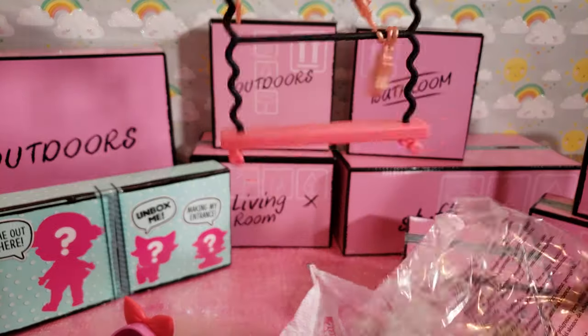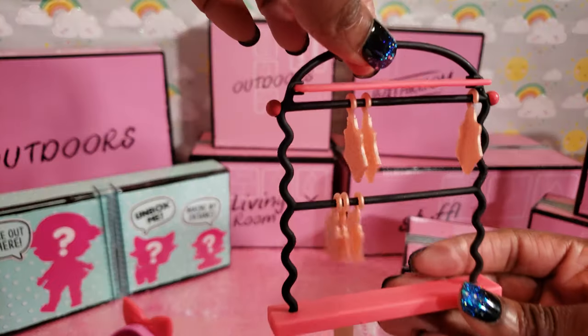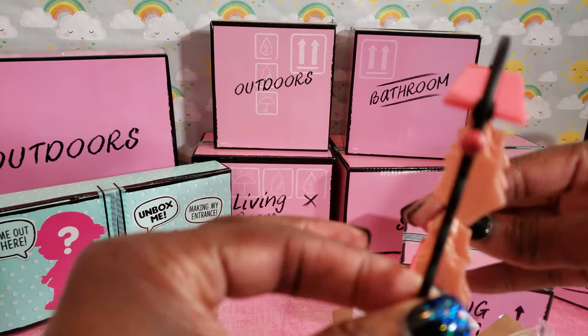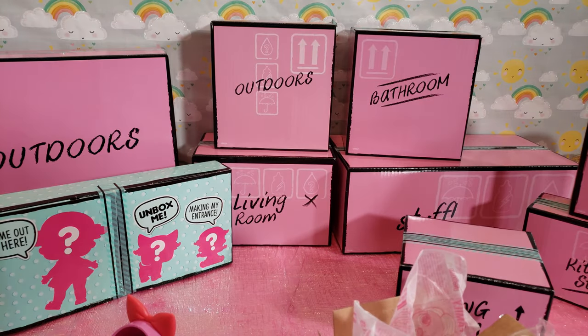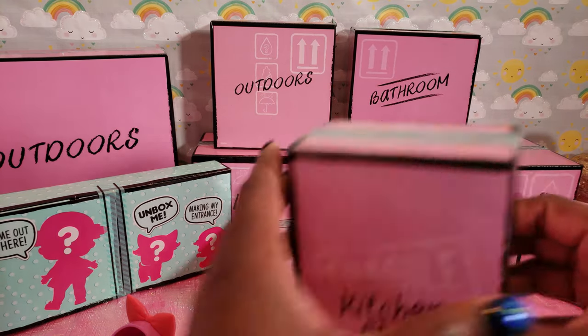Now that is cute — little hangers so they can hang up their little outfits in the closet! I love it. I wish I could buy more of these so I could set up like a store play scenario. But this is cool — I can actually hang up outfits for them. Now let's look at the kitchen stuff.